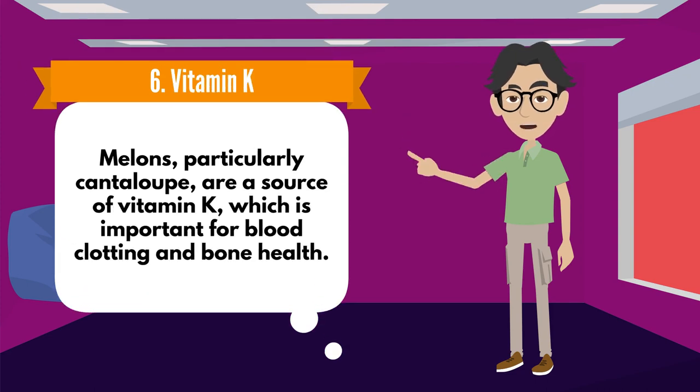Number 6: Vitamin K. Melons, particularly cantaloupe, are a source of vitamin K, which is important for blood clotting and bone health.